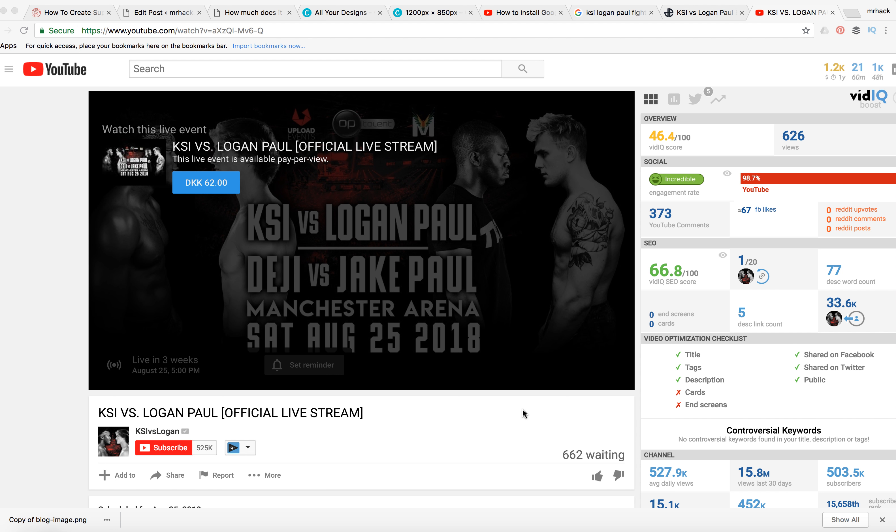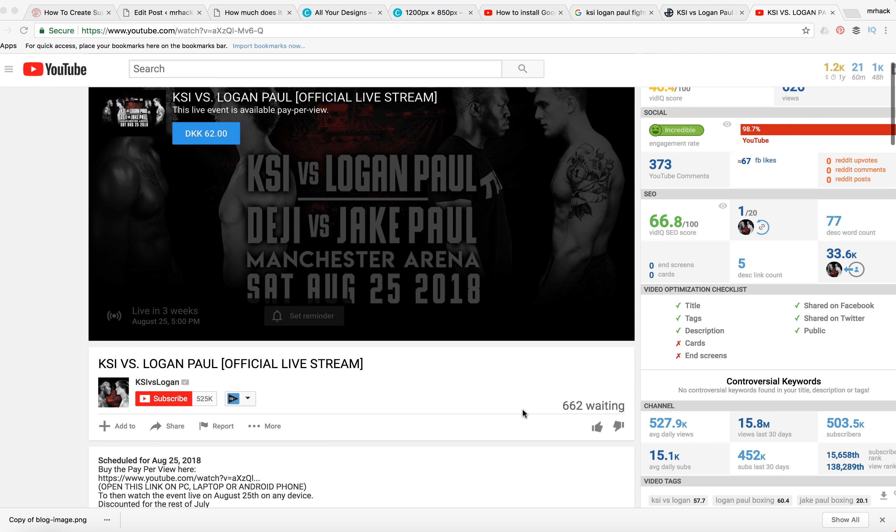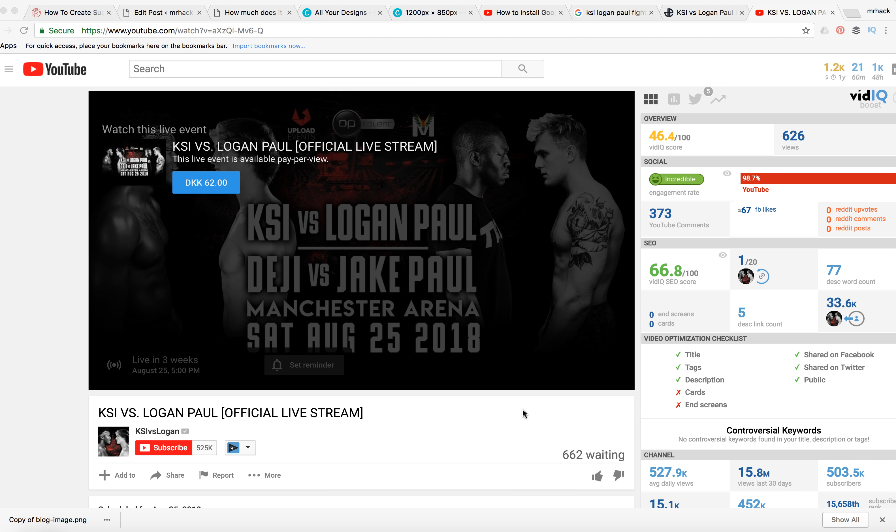In order to watch it legally, you need to go to this YouTube link — I will link it in my description — from KSI's or Logan's YouTube channel, and then you will be able to use the pay-per-view option. The pricing is six pounds or eight dollars, and it covers the whole event.